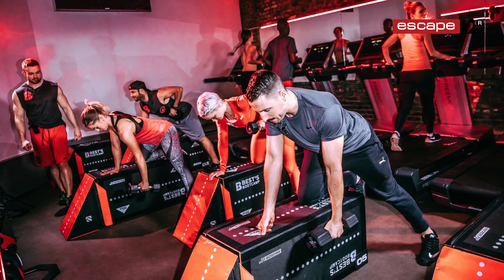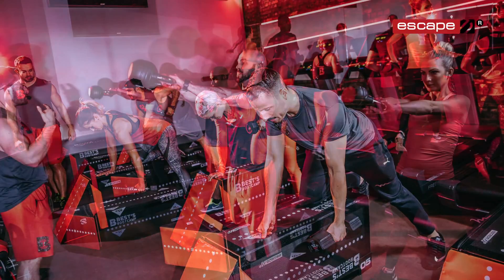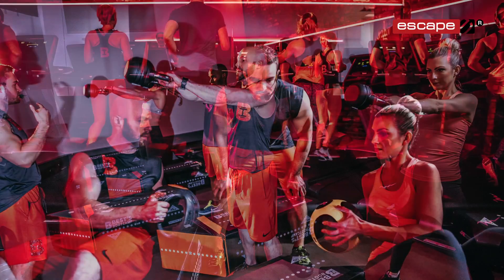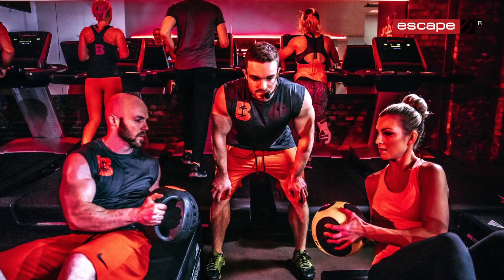The clear vision here was to offer a bootcamp facility with a maximum capacity of anywhere between 40 to 42 people, and allow those people enough space to move in three planes of motion and use all different types of functional fitness kit.